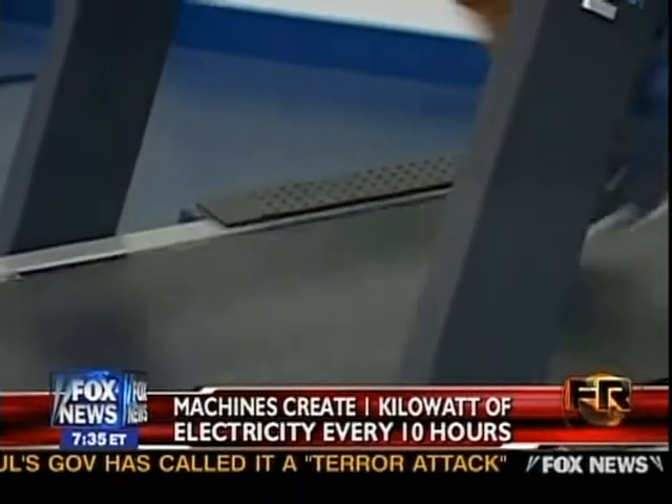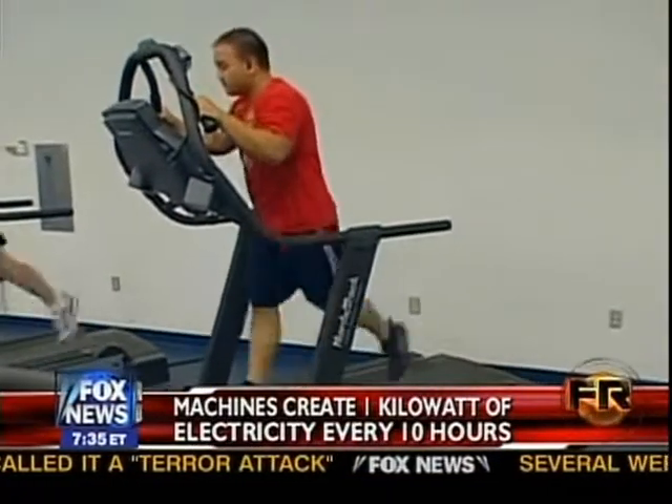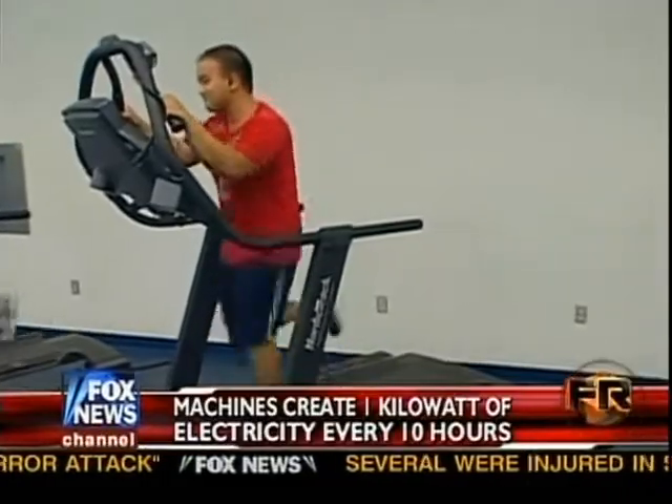You've got people on these machines, on this equipment, and they're expending energy, and you're harnessing that energy, and you're sending it back to the grid in a useful form. His company, ReRev.com, has reconfigured 15 elliptical trainers at a local fitness center.